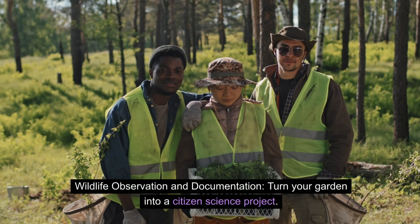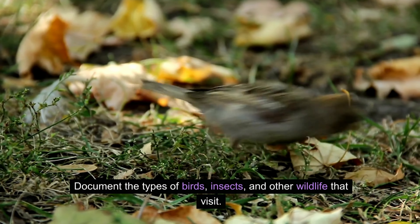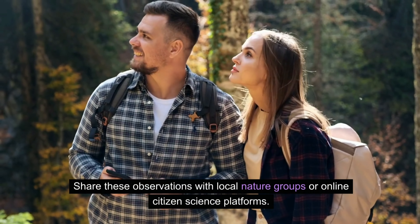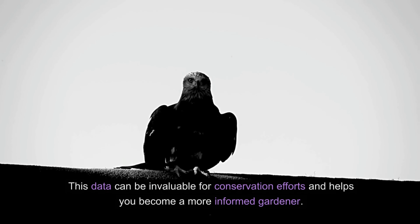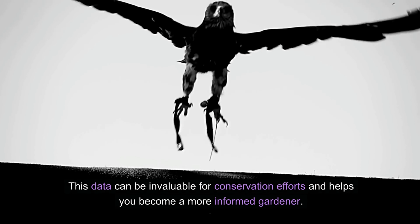Wildlife observation and documentation — turn your garden into a citizen science project. Document the types of birds, insects, and other wildlife that visit. Share these observations with local nature groups or online citizen science platforms. This data can be invaluable for conservation efforts and helps you become a more informed gardener.